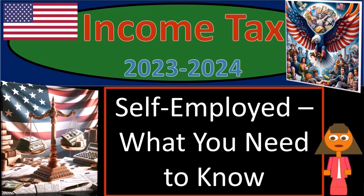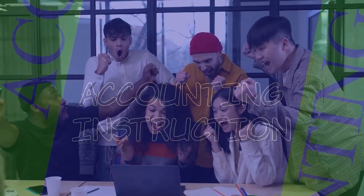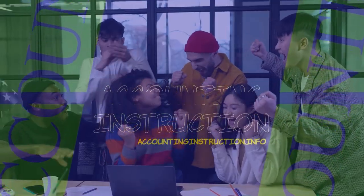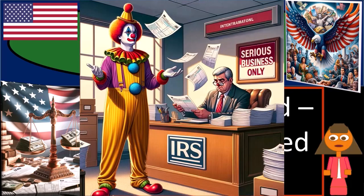Income tax 2023-2024, self-employed — what you need to know. Get ready and some coffee, because if you try telling an IRS auditor a joke about taxes, they won't depreciate it.